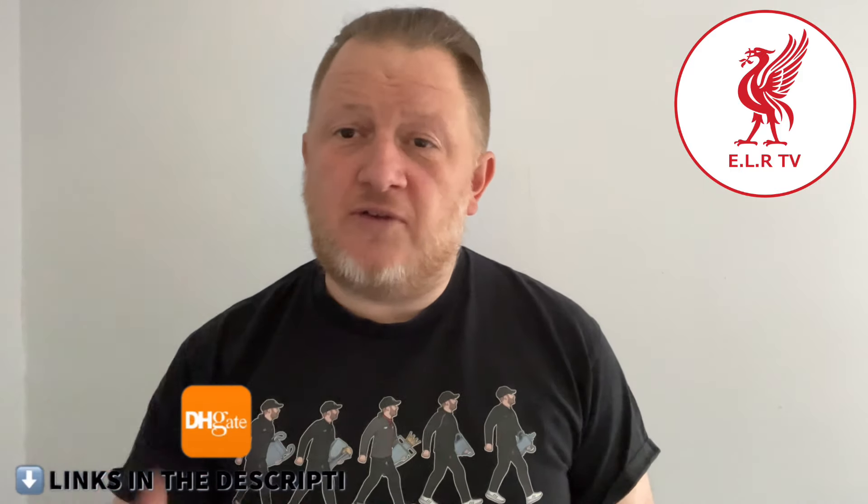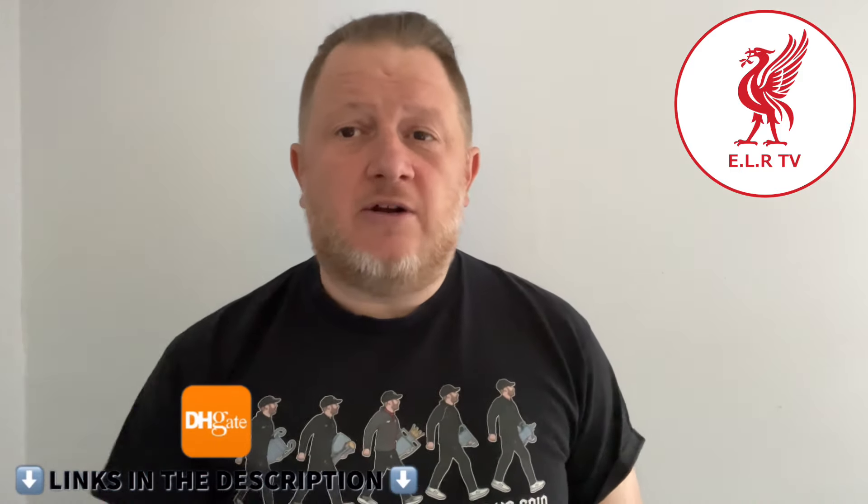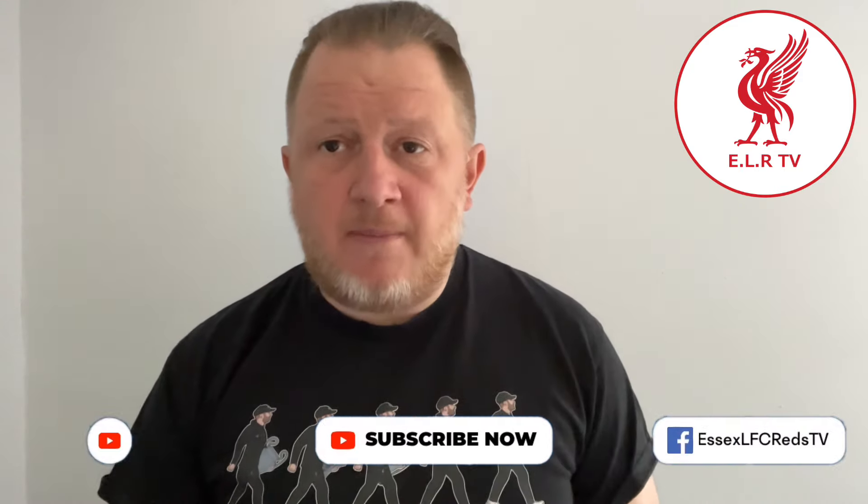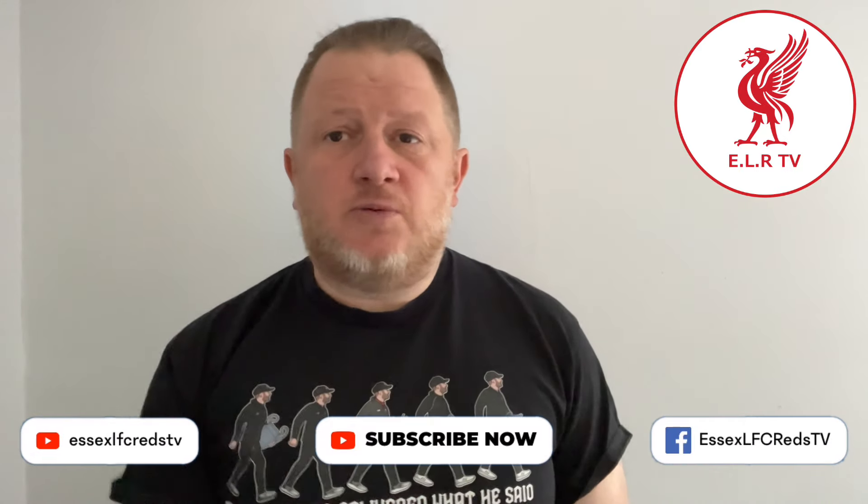Welcome back to Essex LSE Reds TV. Today it's my first video since the last game of the season when we said goodbye to Jörg Klopp. If you haven't seen those videos yet, check them out on the channel — it's a 45-minute video containing everything: match highlights, coach arrivals, goals, the whole post-match celebration, Klopp's last ever fist pump.